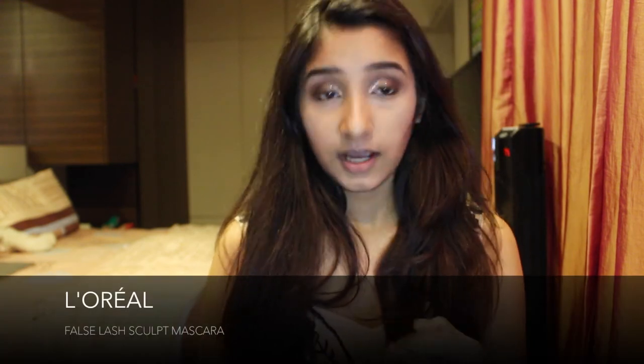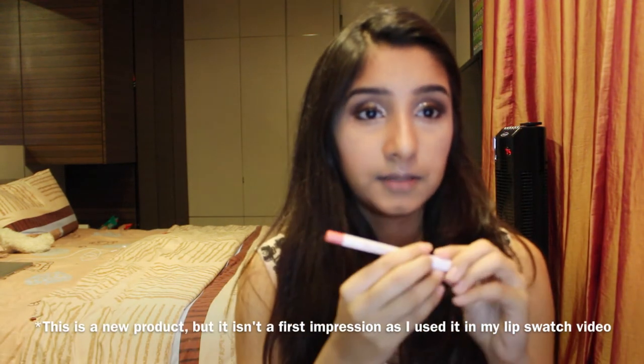Moving on to mascara — I didn't get anything new. I'm still thinking about whether to get the Man-Eater mascara by Tarte, but for now I'll use my L'Oréal Volume Sculpt mascara, applying one coat. My Ardell Demi Wispies are here once I've applied mascara. I'll take my ColourPop Lippy Pencil in the shade Drop Top — and it literally just broke.